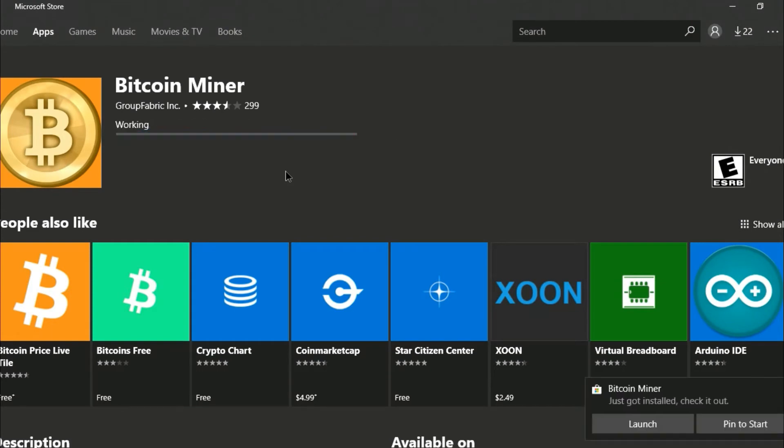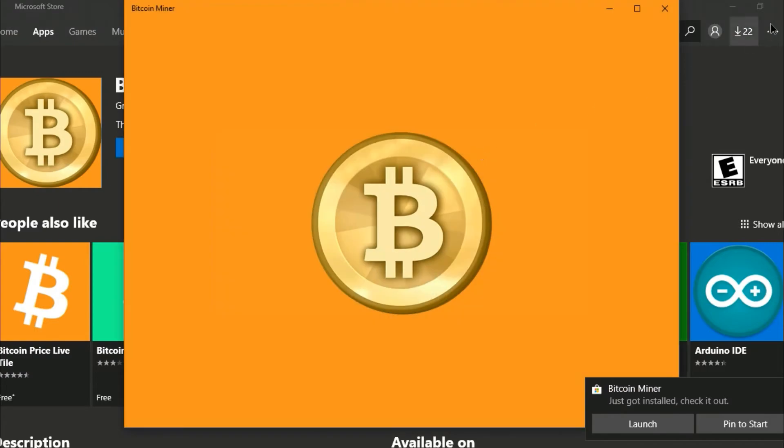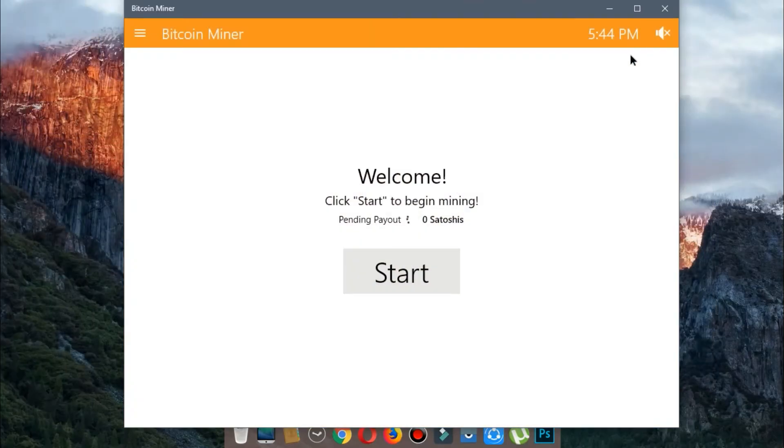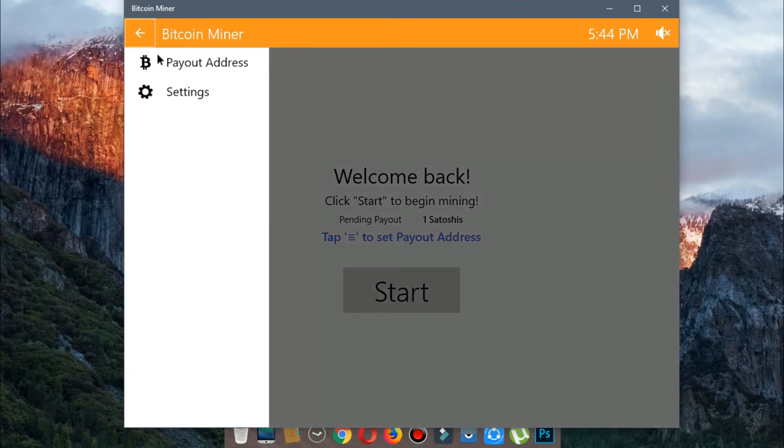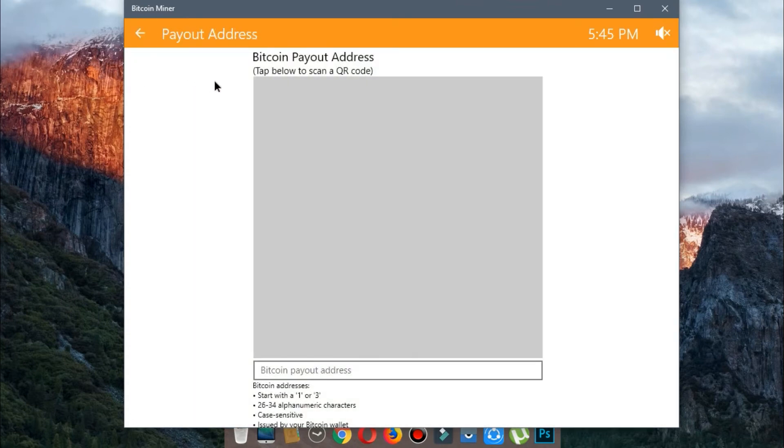Now launch the application. Click Options and click Payout Address. In that box, enter your Bitcoin wallet address.